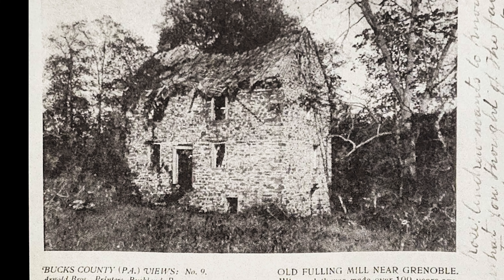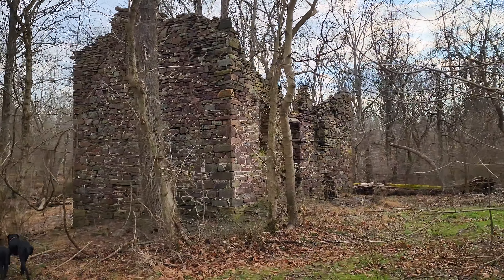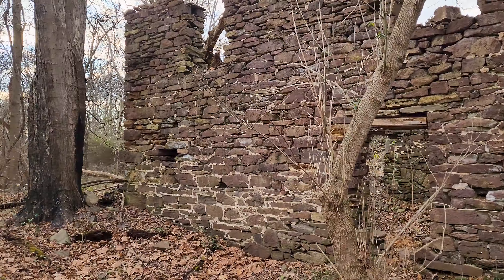This photo was taken in May of 1899 and appears in a postcard by Arnold Brothers. By the time the picture was taken, the mill already appears to have been abandoned and dilapidated for many years.